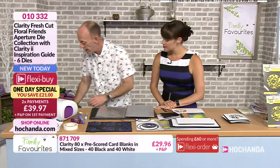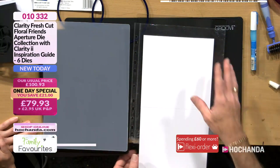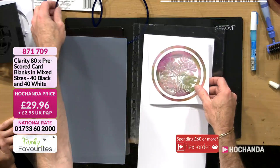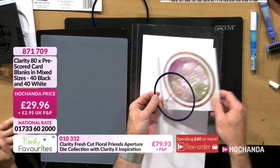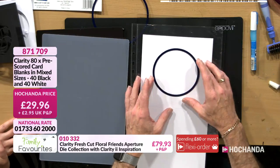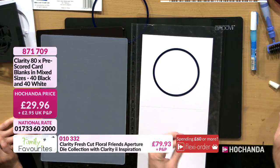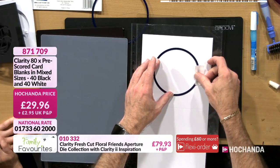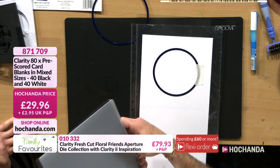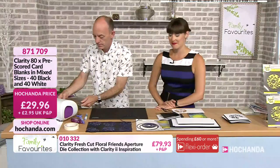To start off, I'm going to bring in a card blank — a bigger one this time. Then I'll bring the die into play to decide which one I want to cut out. I'm going to cut that one in the middle. I can decide exactly where I want to position that, but I'm going to go straight in the middle. The card blanks are on the side of the screen: item number 2996 871 709. You have different sizes: 5x5, 6x6, 7x7, and 8x8 — 20 sheets of each.